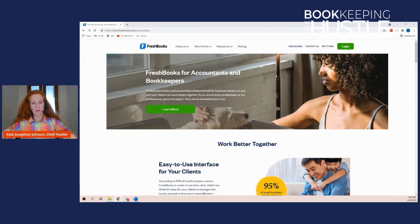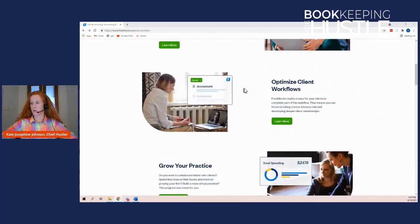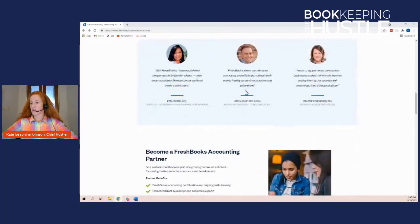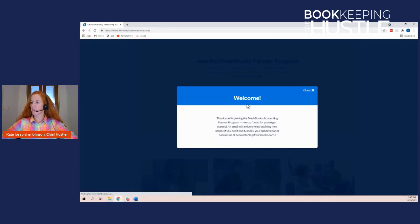Let's talk about how to sign up. Below in the description of this video, or at bookkeepingsidehustle.com/FreshBooks, I will have the link that takes you directly to where you need to go to get started. You click 'Become a Partner,' put your email in, and you'll get a welcome message saying an email will arrive shortly with next steps. The next step is that you'll have to set up a call with your accounting partner representative for a personalized onboarding, and they'll make sure you're a good fit. After the call, your representative will send you access to the training to complete your certification. This is not a sign-up-and-start-right-away process — you'll have to wait until you can schedule a call.